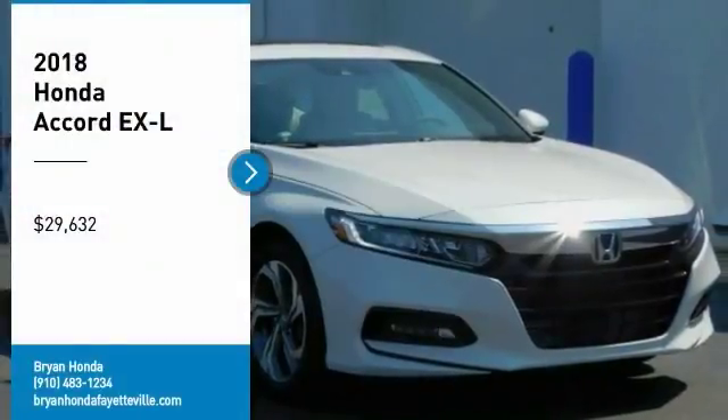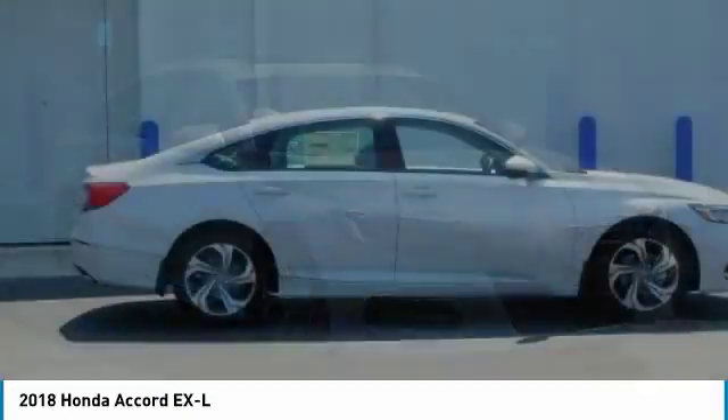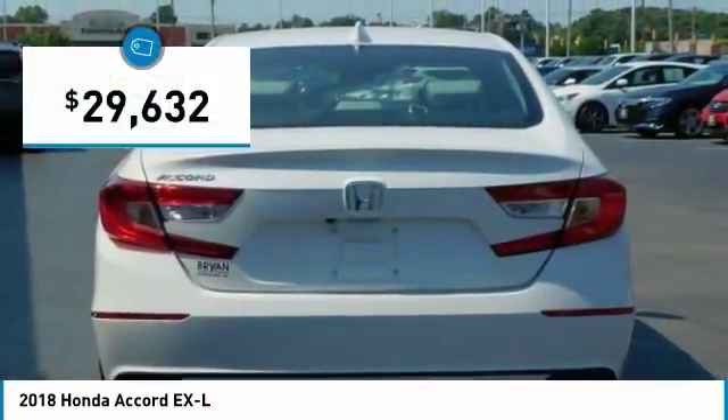Come test drive the 2018 Accord — ingeniously simple, yet overflowing with luxury and technological creativity. All that and more in the Accord, priced below $30,000.